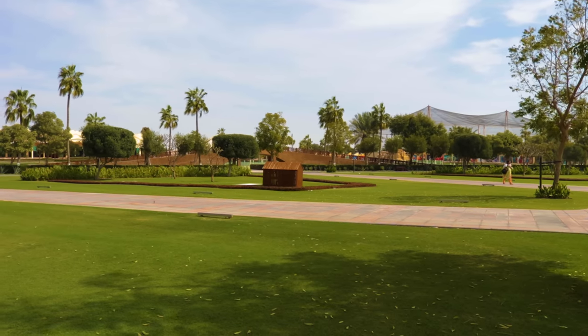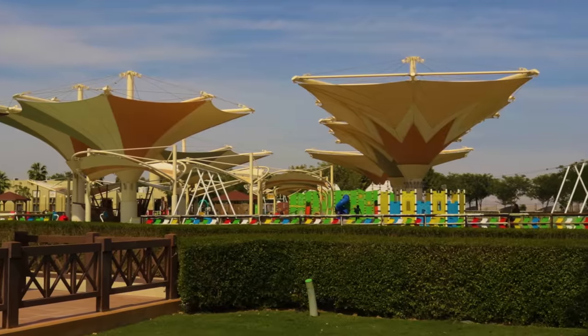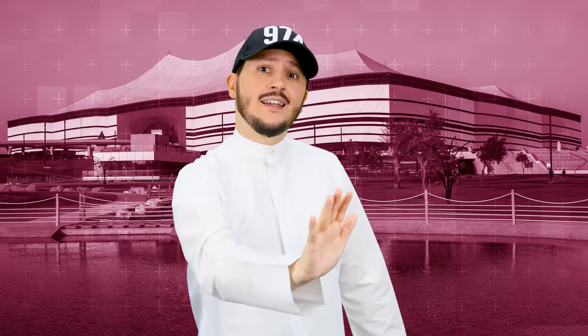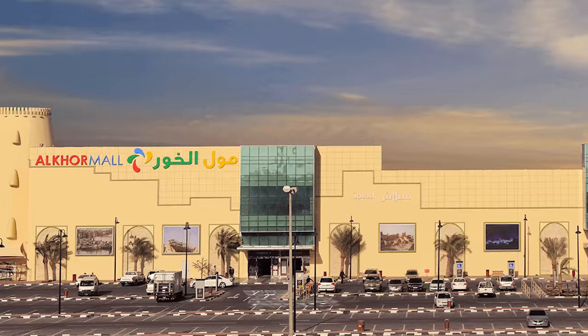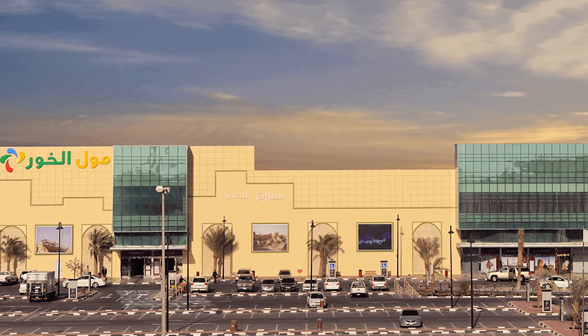Number four is the Alkhor Family Park — one of the largest parks here in Qatar. There are entertainment areas, lots of greenery, and sports areas too. If you want to get away from all the traffic, this park is a little further out and much more quiet. If you want to keep going towards Alkhor Central, you can also check out Alkhor Mall — it's a small, cozy mall, but great if you're one of those mall rats.